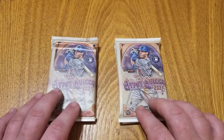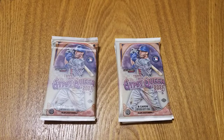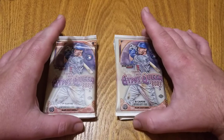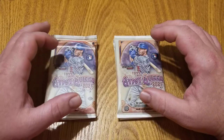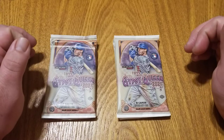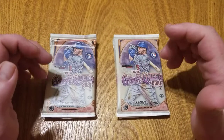Gypsy Queen has a 300-card base set with another 20 short prints, and you've also got the Jarred Kelenic short print, which is going to be his first true non-autograph rookie card from Topps. A lot of people are going to be looking for that, but those short prints fall one per hobby box on average, so with 21 total you could buy a whole case and not get that Kelenic rookie.